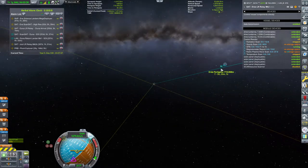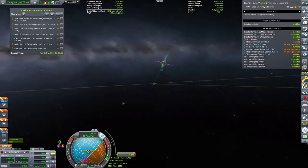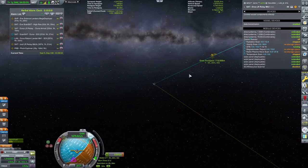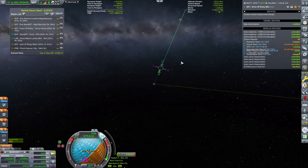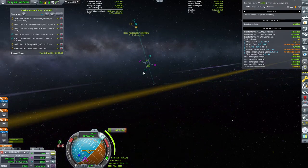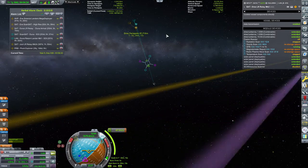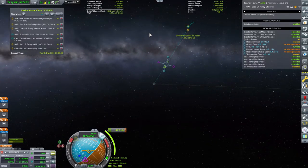Here we go around Drez. Let's see if we can circularize. I don't see Drez — that's kind of interesting. Ah, it's a tiny rock underneath, okay, got it. I see it. Periapsis: 87 kilometers. Not bad.